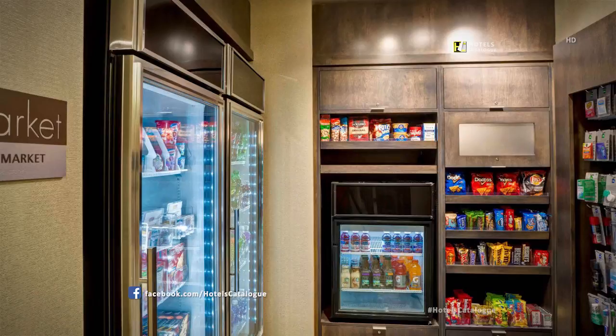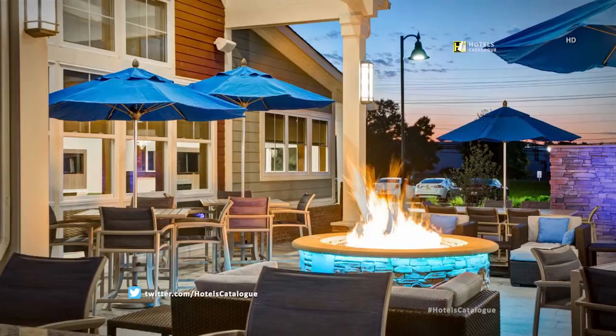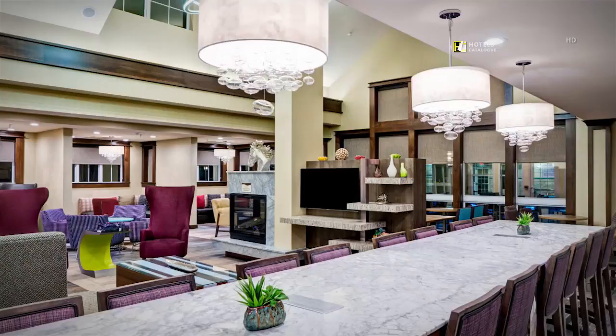The market provides a number of convenient items for our guests 24 hours a day. The fire pit at our outdoor patio is a great place to relax in the evening. The communal table is a great place to congregate with family and friends.